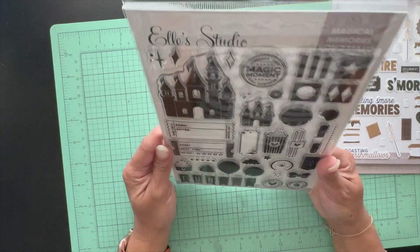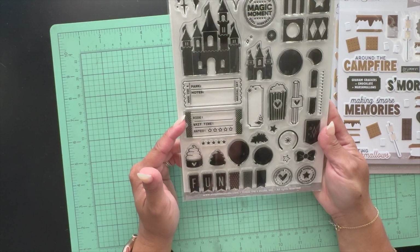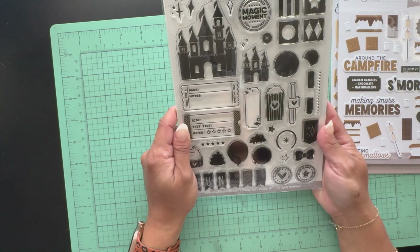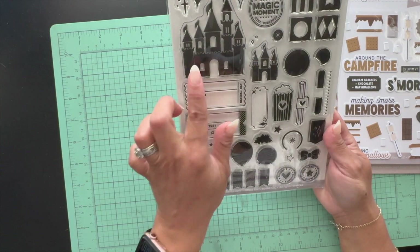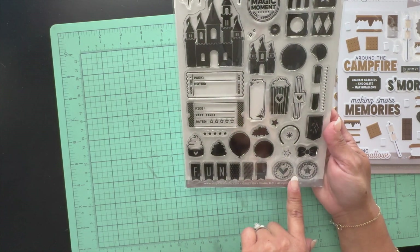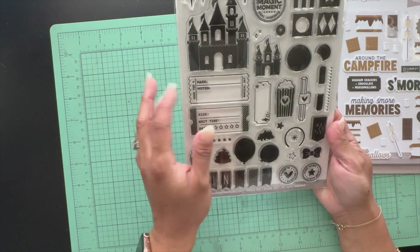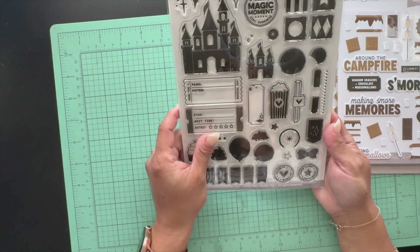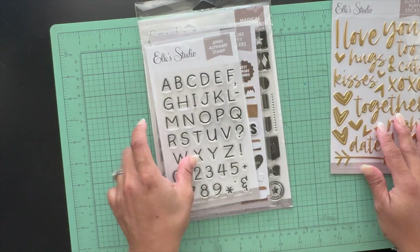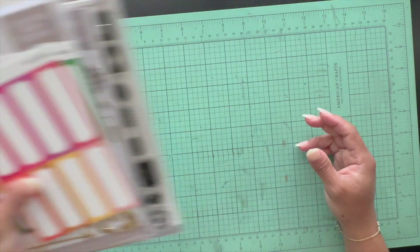This is the one I splurged a little on — it's the Magical Memories Volume Two stamp. I'm going to get Volume One next time. I still have to document my Disney trip, so this is perfect. It has the castle, the little ears you can build, churros, popcorn, bows, and ride icons. I love all those park motifs and I can't wait to use this.